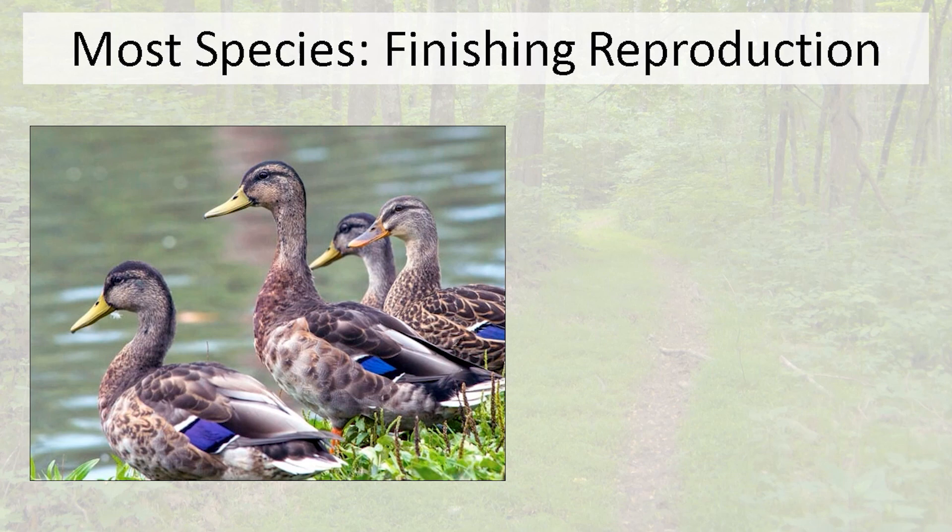For most bird species, this time of year marks the end of the breeding cycle. Here we've got some mallards that have finished breeding — they might have young with them or be finishing up their breeding condition. This male mallard is transitioning from his breeding-season green head and bright chestnut breast into a drab, almost female-like color. You can tell the non-breeding male from the female by the bill: the male has a yellowish bill, while the female has an orange bill with a mottled saddle.